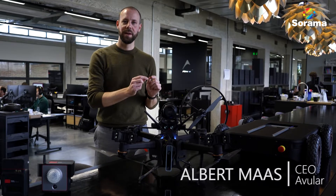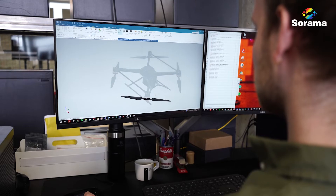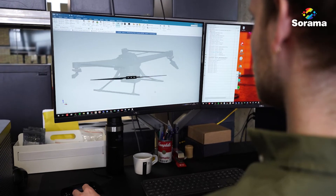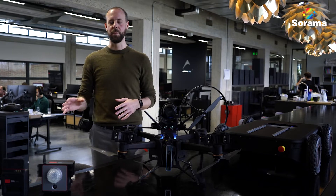We create everything from the ground up — integrating the processor, creating the control software, but also designing all the mechanics. To do that in an efficient way, we need a lot of design tools, and one of these design tools that we use is the Sorama acoustic camera.